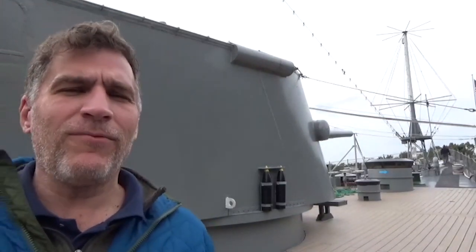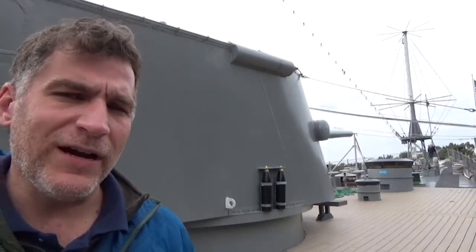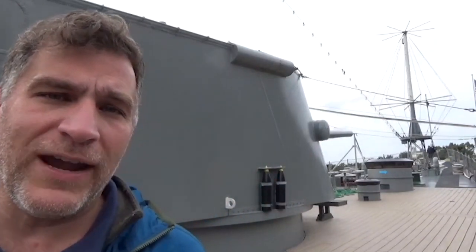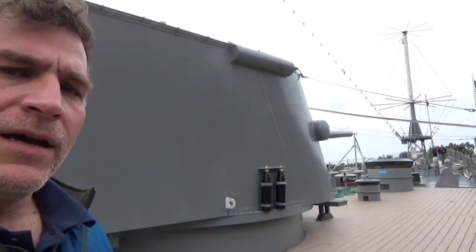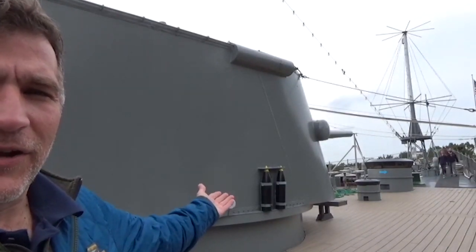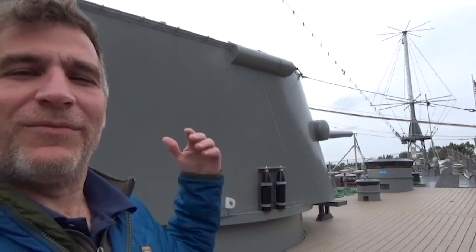The USS Little Rock never fired a gun in anger — she didn't go to Vietnam. She served as the flagship of the Sixth Fleet and the Second Fleet, covering the North Atlantic and Mediterranean. She saw tensions in the 1960s from country to country but never fired these weapons against an enemy. There would have been about 22 men in this turret training and firing, but never against an enemy, beachhead, or land-based target.